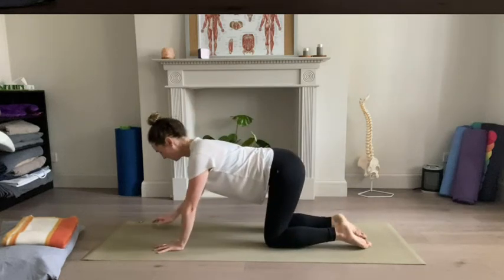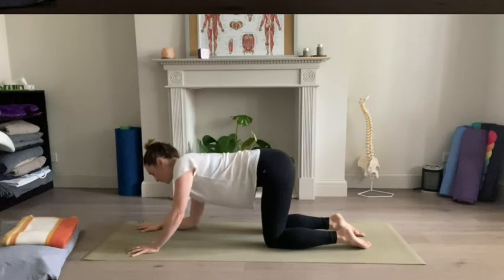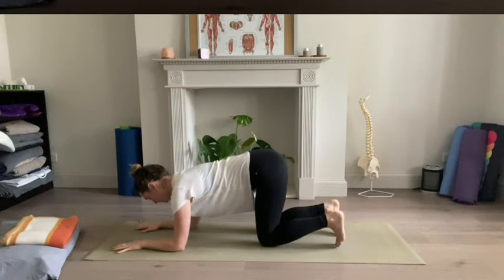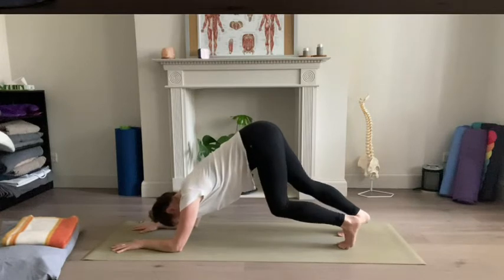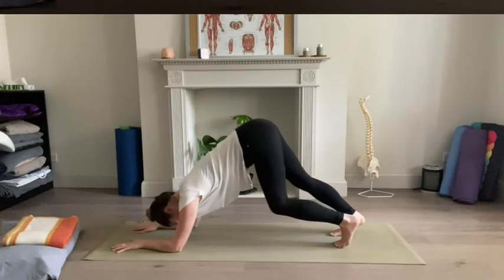And then we'll gently start to blink the eyes open and walk the hands forward once again, all the way forward, back into this kind of tabletop shape. You might come down onto your forearms here to give the wrists a little bit of a break. Then tuck your toes under and lift the knees all the way up, coming into this kind of variation of downward facing dog. If it feels like too much to be here, you just come back down to your knees. You might start to pedal out a little bit through the backs of the legs — this is strong work for the shoulders.